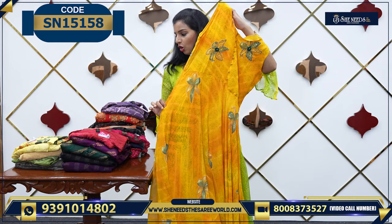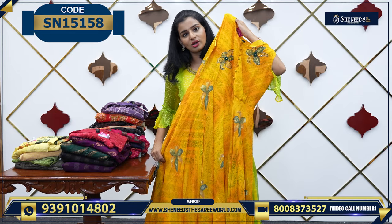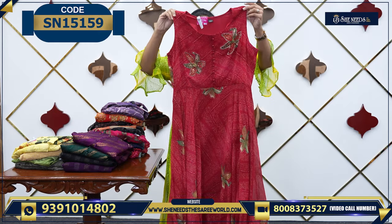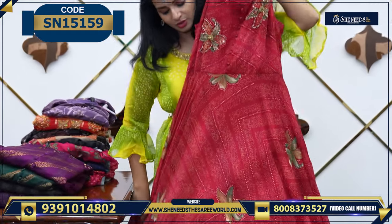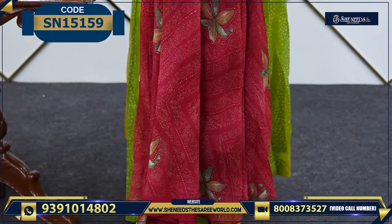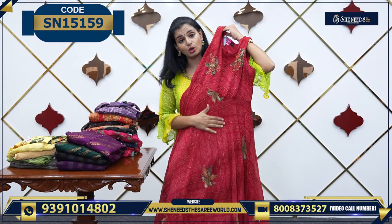This is basically L size — almost all sizes are L size, and even other sizes are available. This is the color. We have one more color: red color. This is comfortable — it's a Georgette material, very soft material.